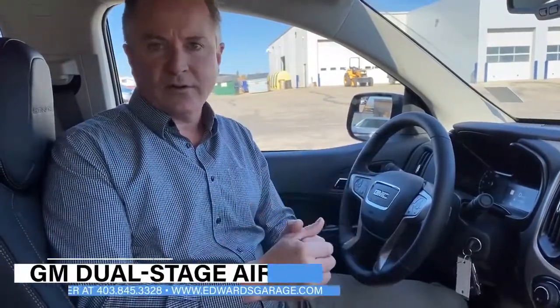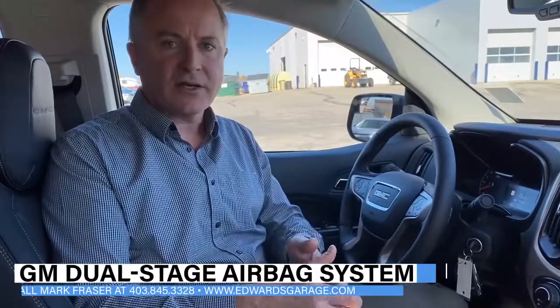Hi, welcome to Fraser's Friday Feature. This week's feature is actually a safety feature, and that feature is the airbags in this 2021 GMC Canyon Denali. I'm going to show you exactly where all six airbags are located in this truck.